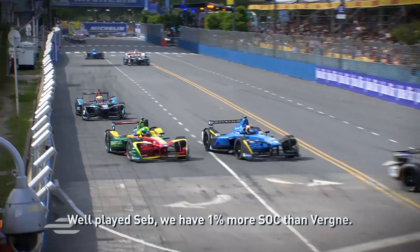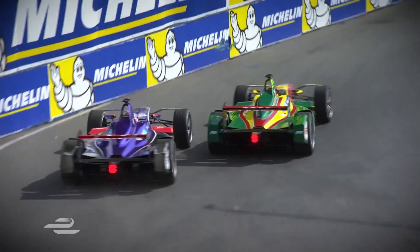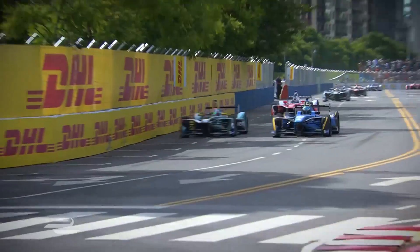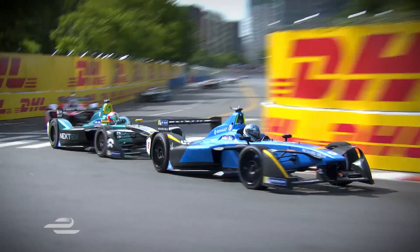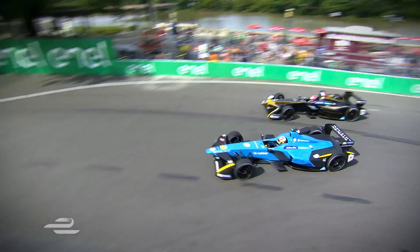Good job, Steph — we have 1% more energy than Vergne. Good energy, you can push a bit more. Here comes Prost going up the inside of Nelson Piquet Jr — he's got 2.8 seconds left. And Sebastian Buemi takes the lead in Argentina.